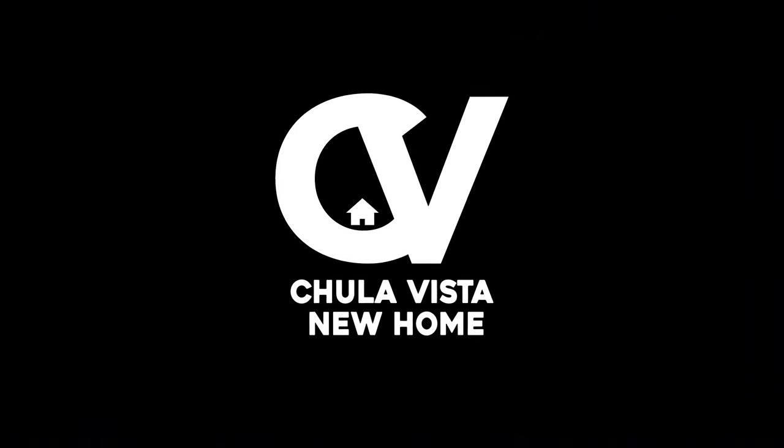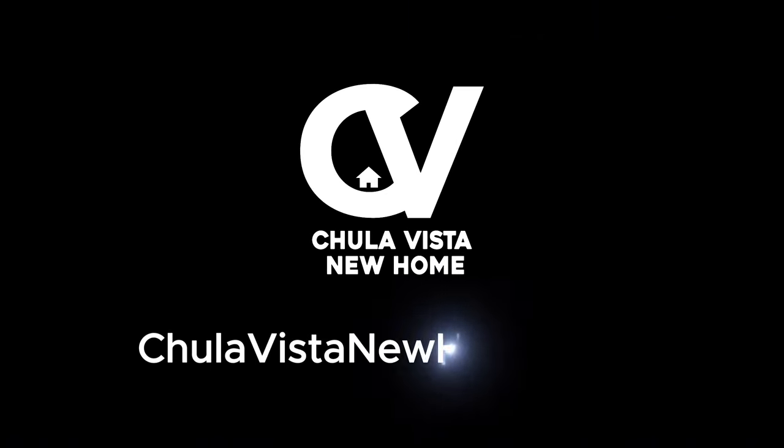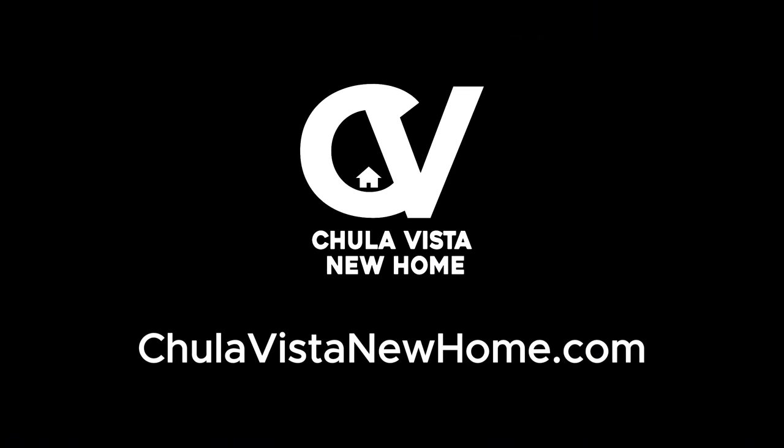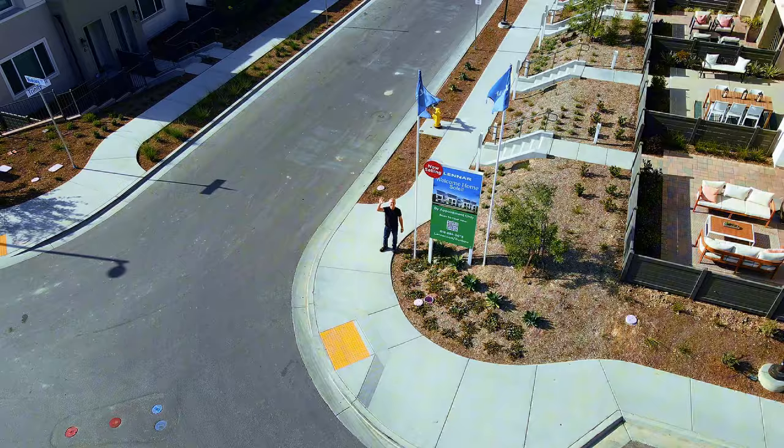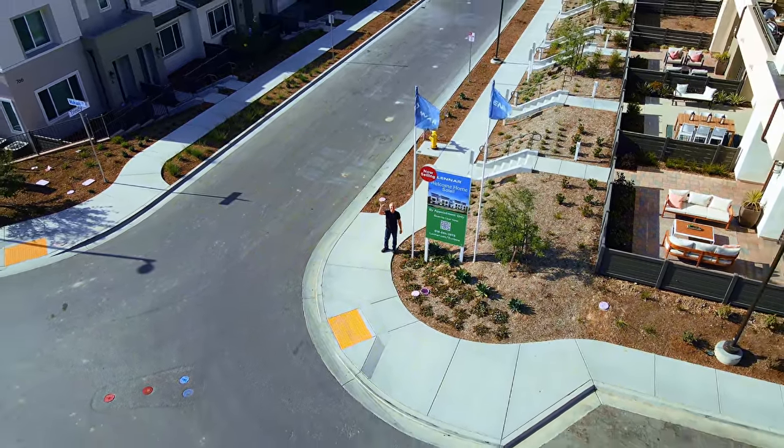If you'd like to learn more or schedule a visit, be sure to check out chulavistanewhome.com. And as always, don't forget to like, subscribe, and share this video for more insights into the best homes and communities in Chula Vista. See you next time.